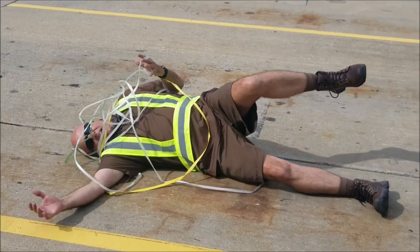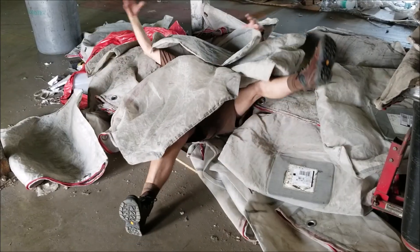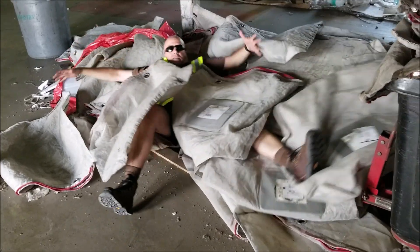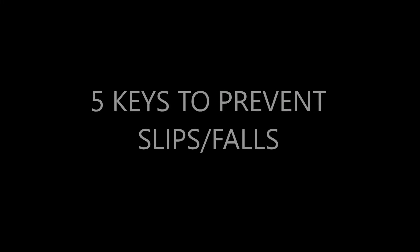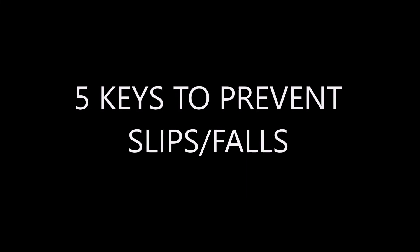Injuries in the workplace happen. Nobody wants to get hurt, but accidents still occur. Slips and falls are the most common type of injury at UPS. One way you may eliminate the risk of injury is to follow the five keys to preventing slips and falls.